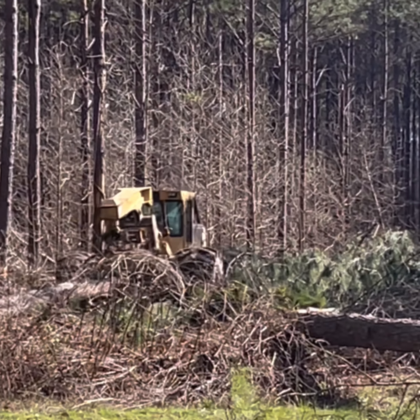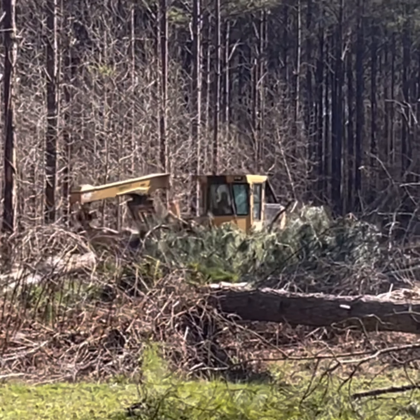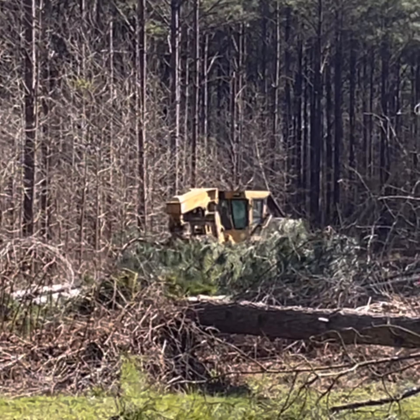I'll let you watch some of the logging video. It's an amazing operation — a lot of work and a lot of wear and tear on equipment.